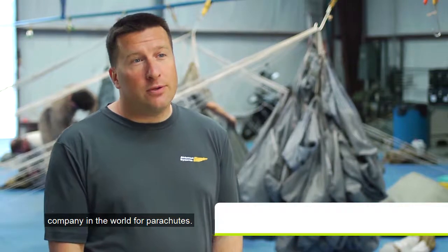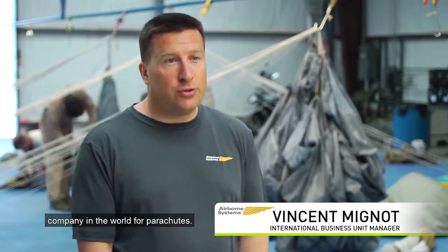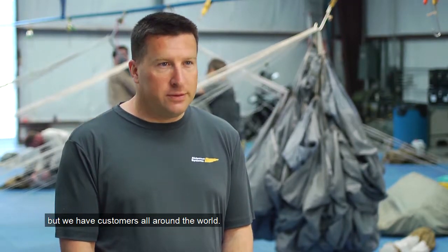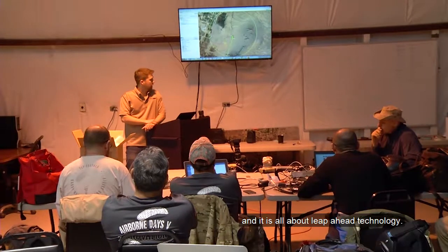Airborne System is the number one company in the world. It's a mostly military product, but we have customers all around the world. The philosophy of the company and the soul of the company resides in really pushing the boundaries, and it's all about leap ahead technology.